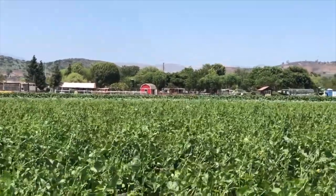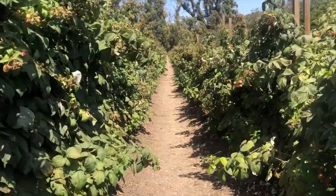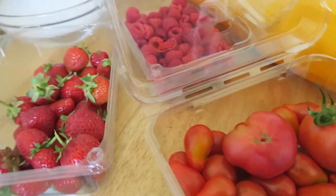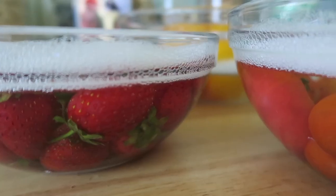Hey guys, so Ryan and I just got back from Underwood Family Farms. We went there to pick up some tomatoes, yellow squash, strawberries, raspberries, and some other fun items. So I'm just currently washing them and I thought it would be really fun to share with you five gadgets that I absolutely love using in my kitchen and that I personally find to be really helpful for me.